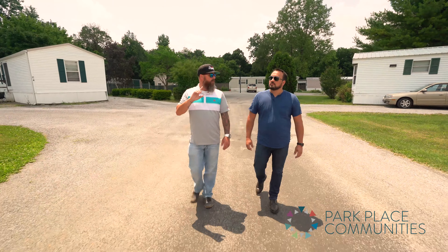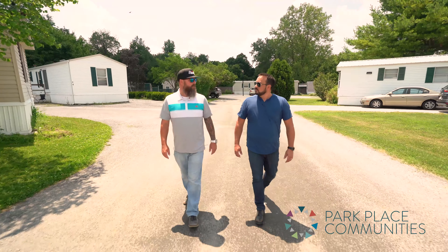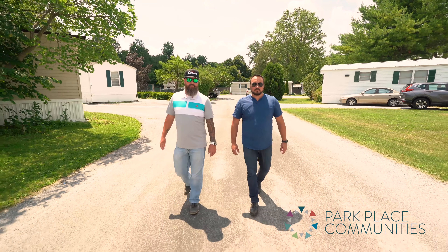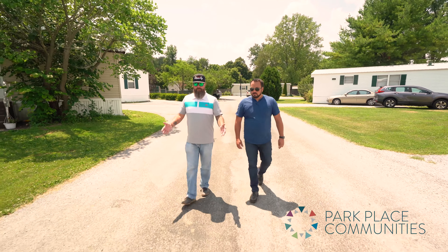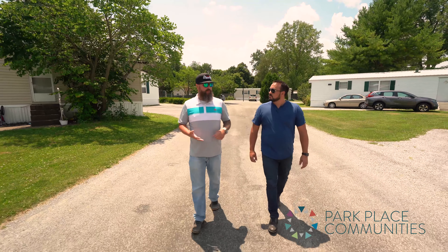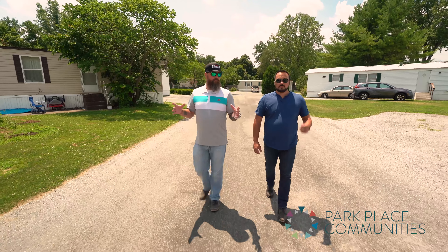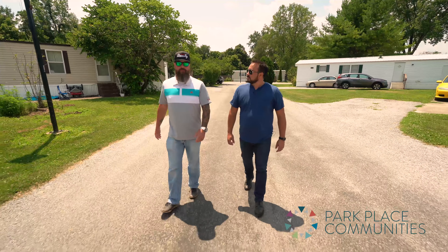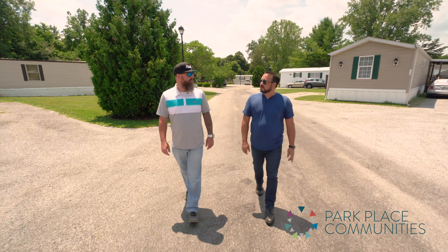Another thing is lighting. This community has street lights all the way through — nice lamp posts that are community-maintained, not power company pole lights. Next is roads: is there going to be a lot of capital needed to repave? Are the roads cracked or are there large potholes? We want to keep that in mind while driving through.